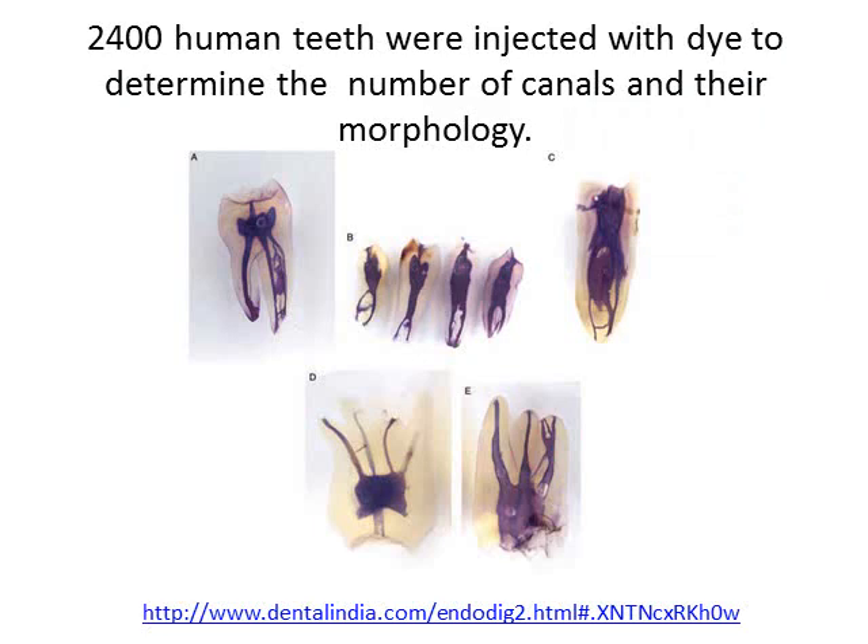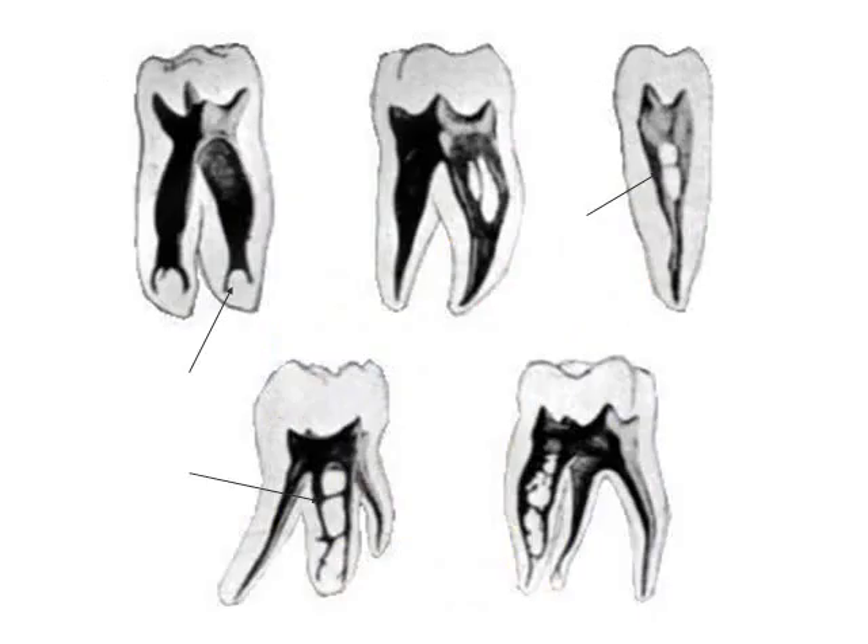2,400 human teeth were injected with dye to determine the number of canals and their morphology. Can you see it's not just simply one or two canals, and many of these canals actually interconnect? This is just another illustration of how many canals can be inside a tooth, and how they can connect to each other.